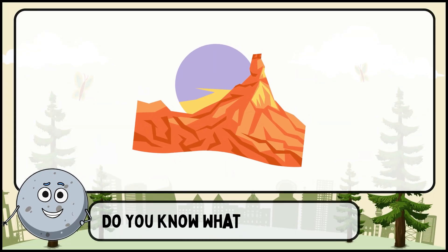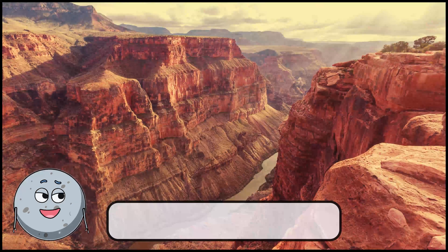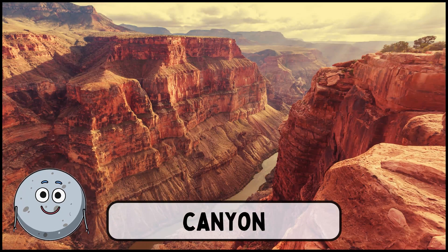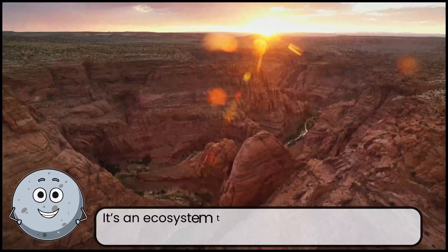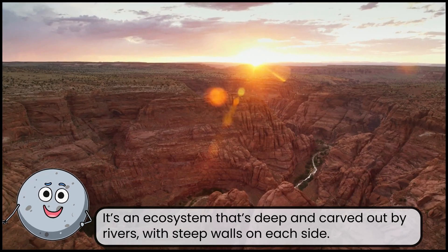Do you know what place this is? This is a canyon. It's an ecosystem that's deep and carved out by rivers, with steep walls on each side.